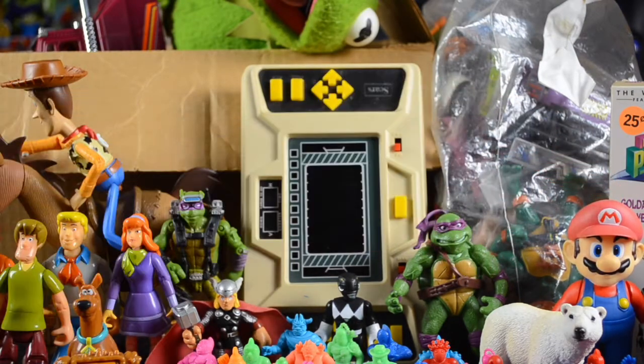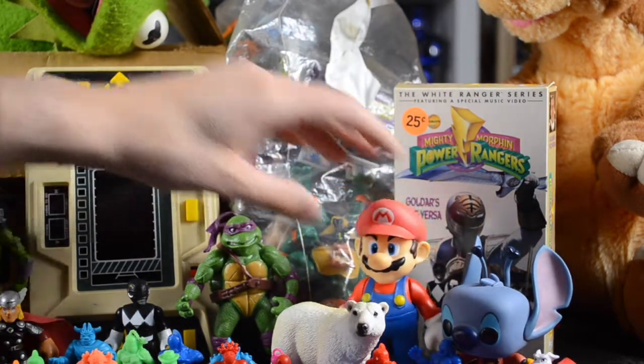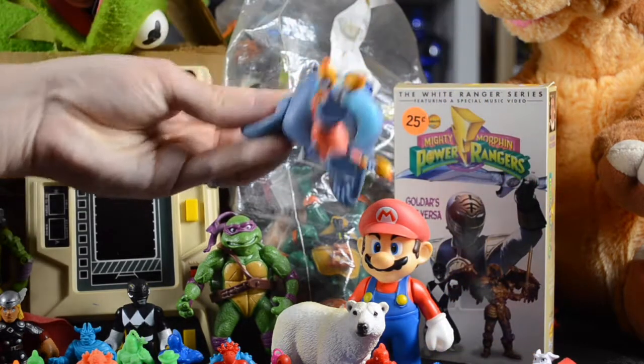Over here we have a Mario figure — 2009, not sure who made it, just a cool vinyl figure from a quarter bin or something like that. And Stitch here also came from a quarter bin. I normally don't buy Funko Pops, but Stitch I will make an exception for. Just a disclaimer — I have an absolutely amazing Stitch impersonation, but I like you guys too much and I'm not going to make you endure that.